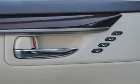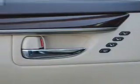Inside you'll find Bluetooth connectivity, digital radio, Sirius XM satellite radio, an auxiliary input, steering wheel controls, push-button start, automatic climate control, and a backup camera.